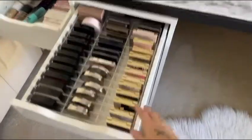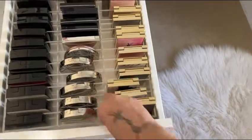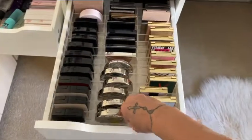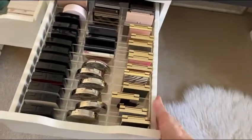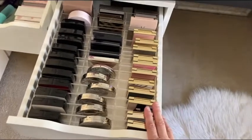These are the Alex drawers from IKEA that just about everybody and their mom has for their beauty room. Inside, specifically, this one is from the brand Sunny Cosmetics — it's just an insert. They are made specifically for the Alex drawers, that's just how common it is in the beauty community.